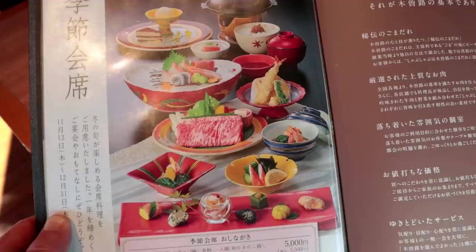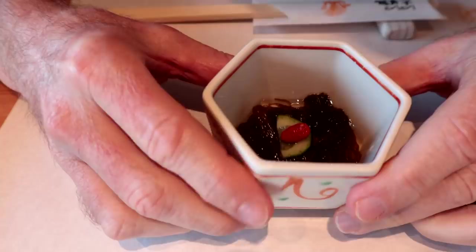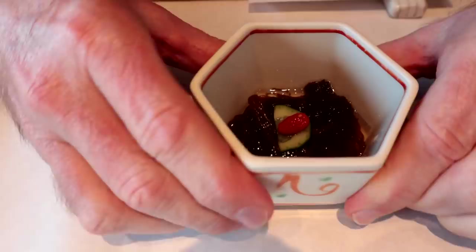Look at that traditional Japanese course menu. Here we go. This is the first hors d'oeuvre. It's called mozuku. It's a type of slimy seaweed that's got vinegar in it. It's delicious — a bit of an acquired taste but something I've really come to enjoy.